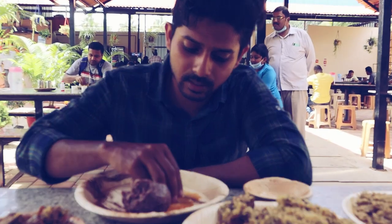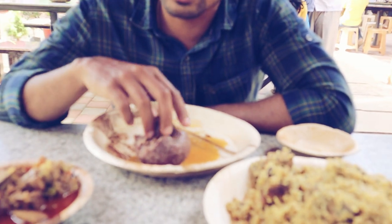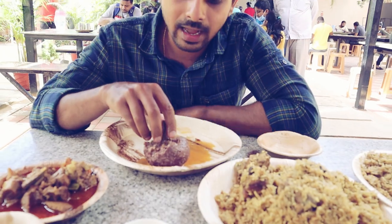You have to soak this ragi ball in curry or sambar and then swallow it. It's really tasty, but the ragi ball is slightly hard because it has gone cold. If it's hot then the ragi ball won't be hard. Let's try ragi ball with mutton curry.